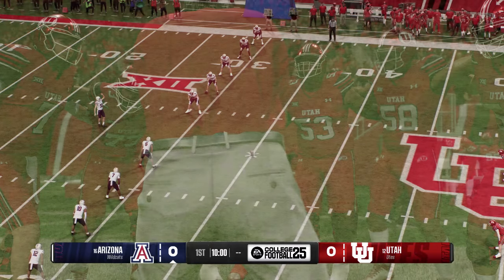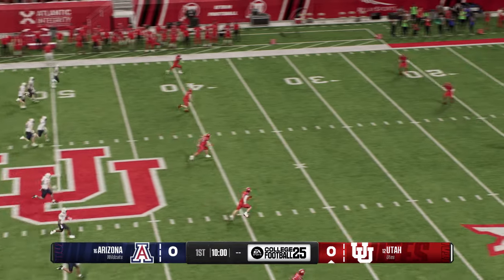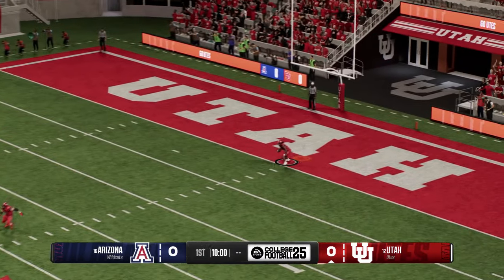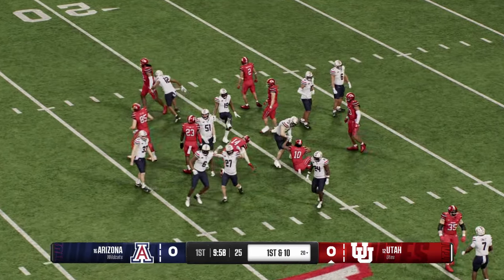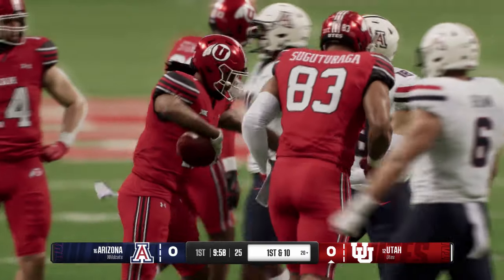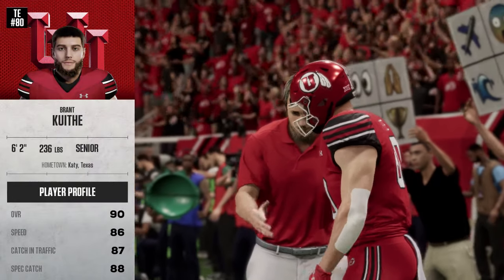Arizona will kick off to get things underway. Looks like he's going to try to return it. He was hoping for something a little more dynamic, but they get him on the ground at the 20. So the Utah Utes' offense will get the first possession of the game.